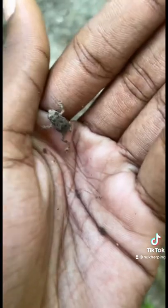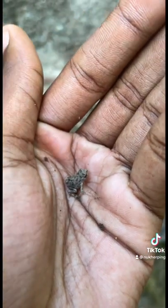There's a skink right here, I'm going to get him up close for y'all. I'm not able to catch the skink, but I found some more of these little toads. Pretty cool find.